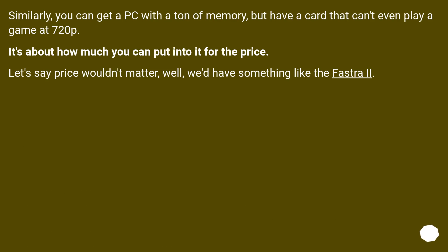Similarly, you can get a PC with a ton of memory but have a GPU that can't even play a game at 720p. It's about how much you can put into it for the price. If price wouldn't matter, we'd have something much more powerful.